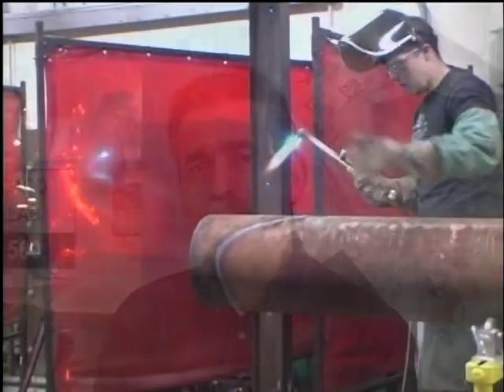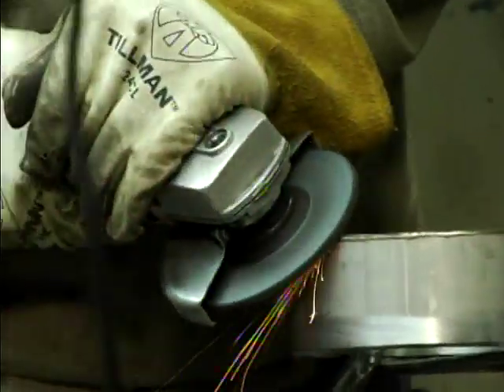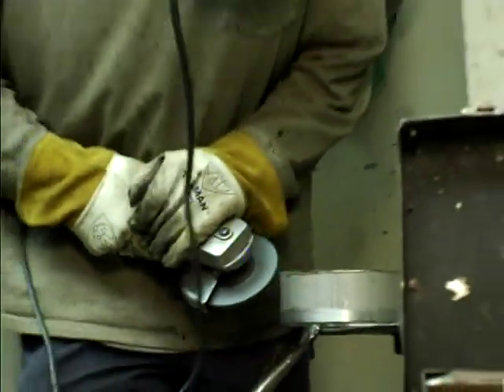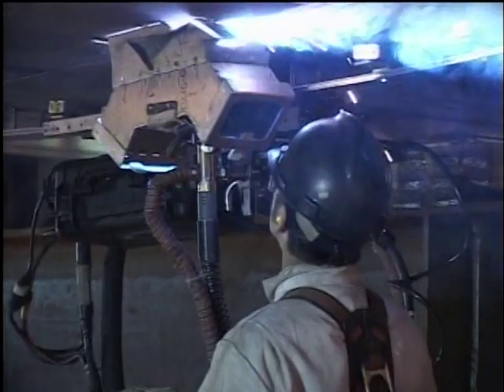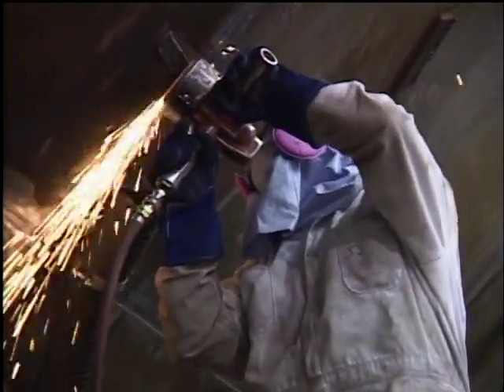We have approximately eight to ten pipe fabrication students that graduate every year and twelve advanced welding students, and most of those people go into the field to work in the technical area of welding with a concentration of pipe fabrication.